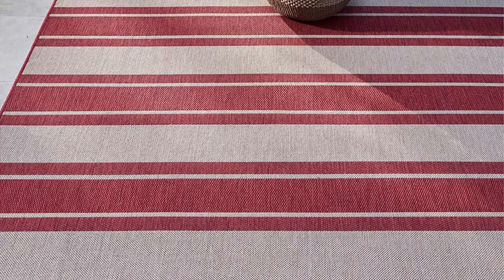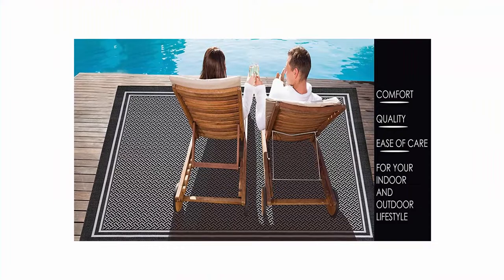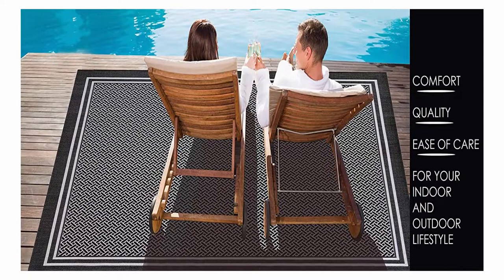Available in 5 tropical styles: border, simple abstract, coastal, nautical, nature, and stripes. Smart care technology — simply wash off with a garden hose for extremely quick drying. UV stabilization, resistant to UV rays and stains. Pile height: 0.2 inch. Premium outdoor patio rug imported from Belgium.